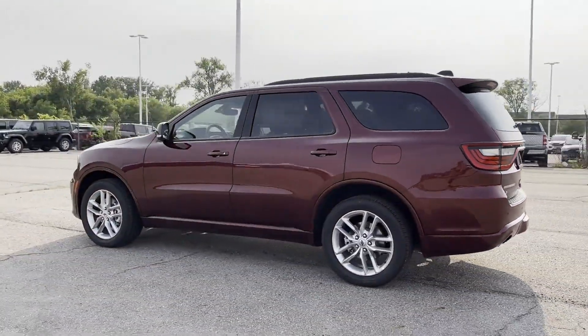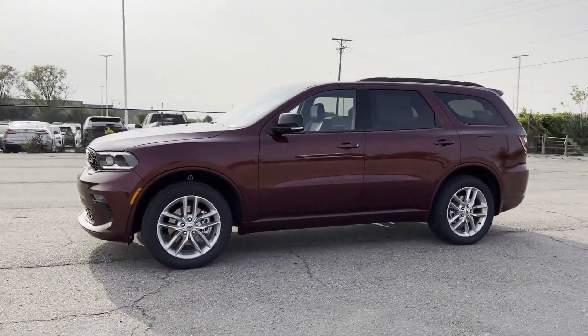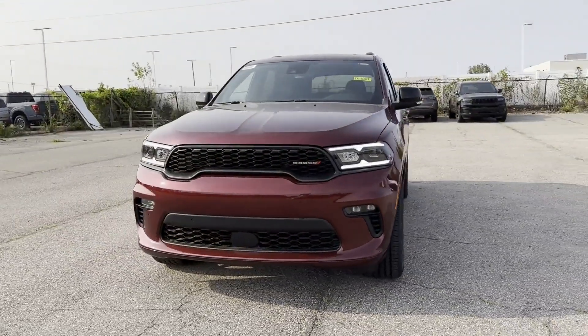All-wheel drive, third-row seating, heated side view mirrors, backup camera, tinted windows, rear air conditioning, and pass-through rear seat.